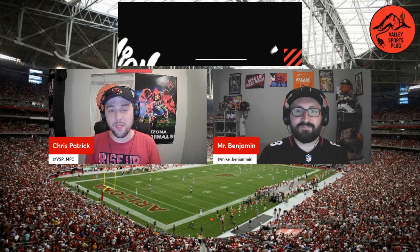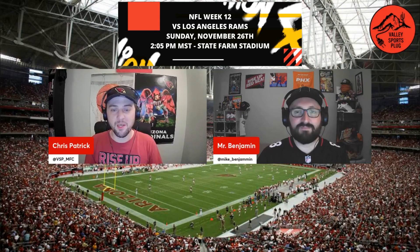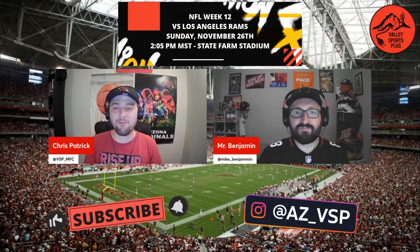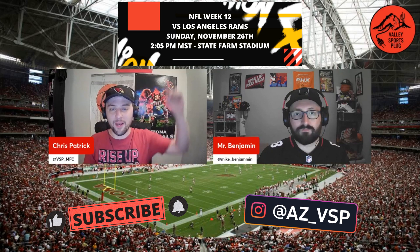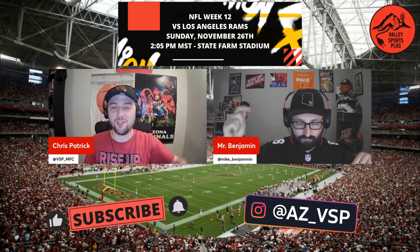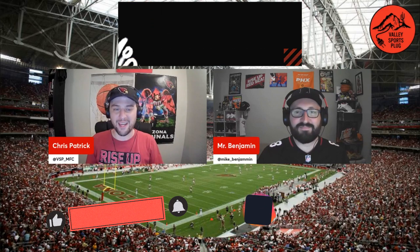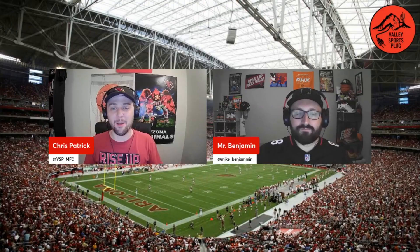We'll just have to see what these Redbirds can do as they come back home next week to take on the Los Angeles Rams. Kickoff scheduled for 2:05 PM Arizona time. We're going to keep bringing you a recap of every single Cardinals game this season, so make sure you subscribe right here on YouTube and set those notifications to stay up to date with all the Valley Sports and Arizona Cardinals action. For Michael Benjamin, I'm Chris Patrick — we'll see you next time. Peace.